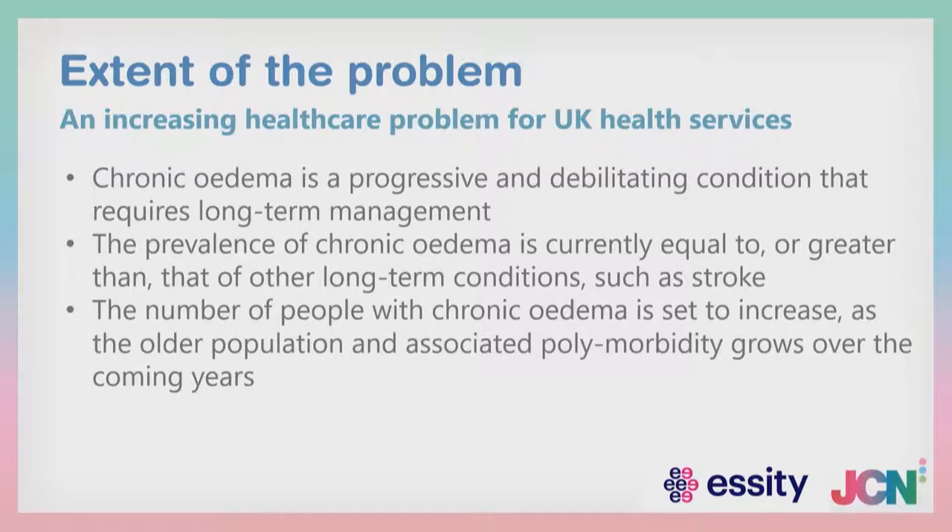Chronic oedema is a progressive and debilitating condition that requires long-term management and long-term self-management by the patient. The prevalence of chronic oedema in the UK is greater than that of long-term conditions such as stroke, cardiovascular disease, and type 2 diabetes. The number of people with chronic oedema is set to increase as population demographics change with increasing ageing and polymorbidity.